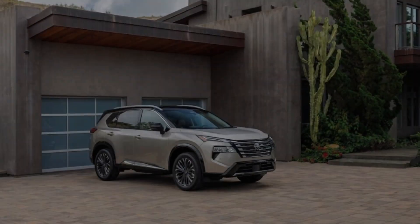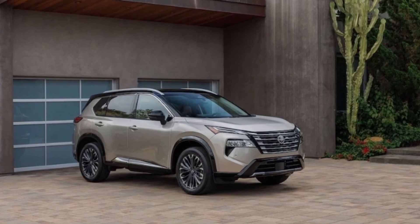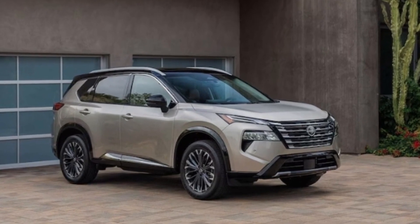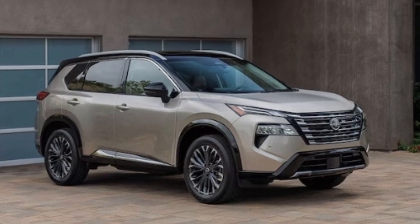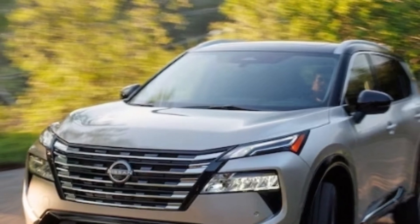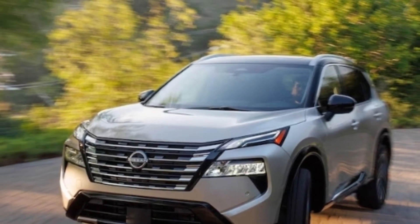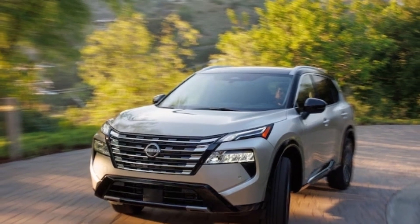The SL and Platinum trims get ProPilot with Navi-Link, which automatically adjusts the vehicle's speed ahead of curves and freeway exits based on GPS route. The 2024 Nissan Rogue looks primed to stick with its winning formula; however, official pricing hasn't been released yet, and that will be a key factor in determining whether Nissan can still offer the same value for money in the face of current inflation. There are also other contenders to deal with, like the Toyota RAV4, Kia Sportage, and Subaru Forester, so it may not be as easy for the Rogue to stay on top this time around.